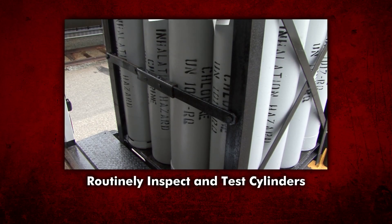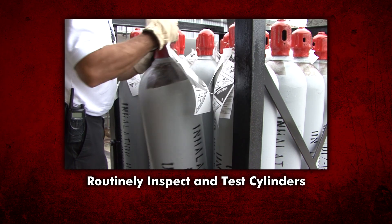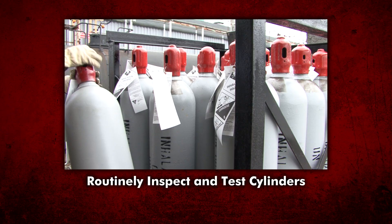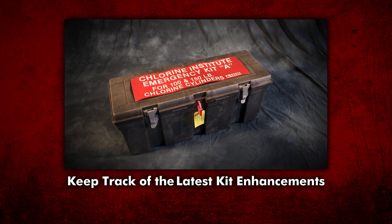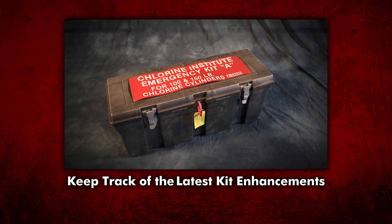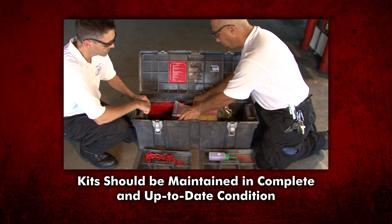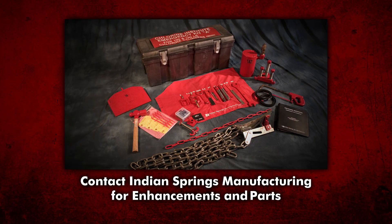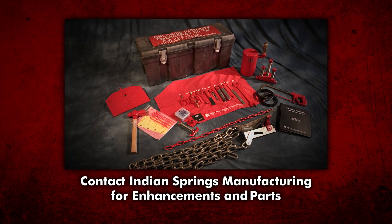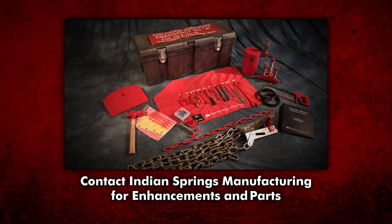Finally, it's better to prevent leaks than having to stop them. Stored cylinders and those in use should be inspected and tested for leaks on a routine basis. Kit owners should also be aware that several enhancements have been made to the Emergency Kit A. Please see the Chlorine Institute's online bookstore for the most current edition. All emergency kits should be maintained in complete and up-to-date condition. For information concerning kit enhancements or for replacement parts, please contact Indian Springs Manufacturing.